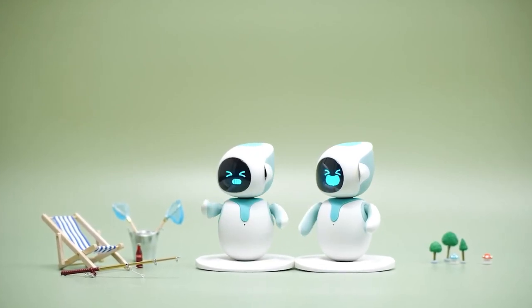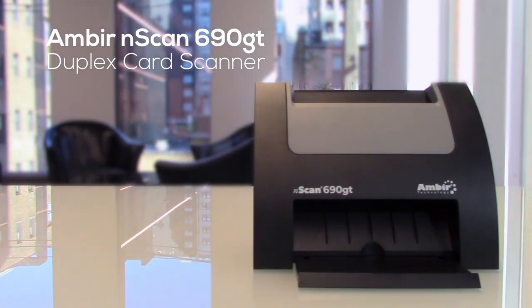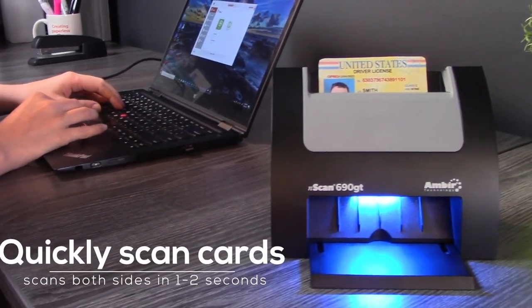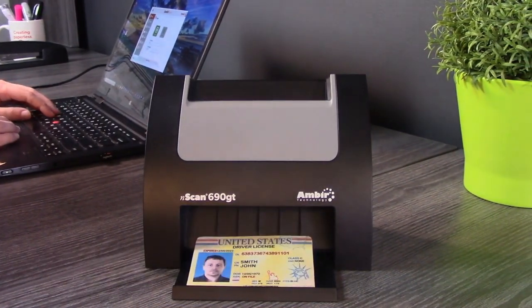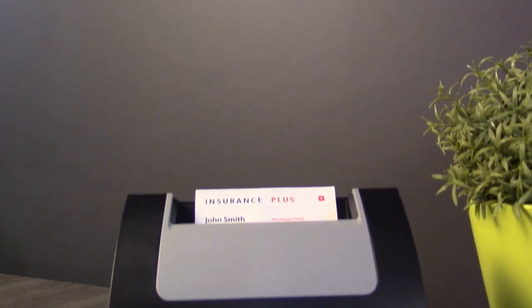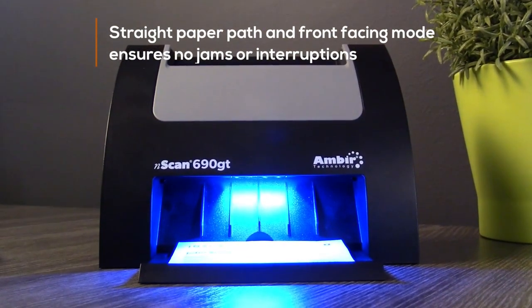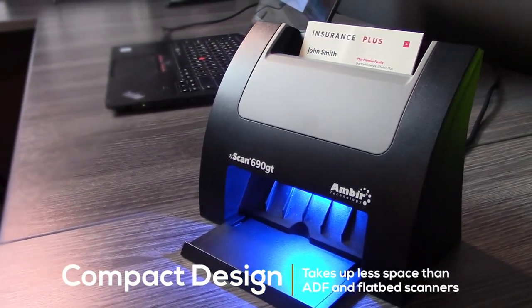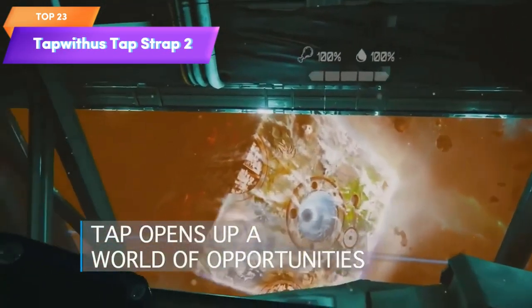Top 24 is a high-speed vertical card scanner designed for use with Windows PCs. It can scan up to three cards at once and features a high-resolution image sensor and automatic image enhancement. It's easy to use with a plug-and-play design and is compact and portable — a practical and efficient tool for scanning cards and small documents, suitable for businesses and organizations that handle large volumes of cards.